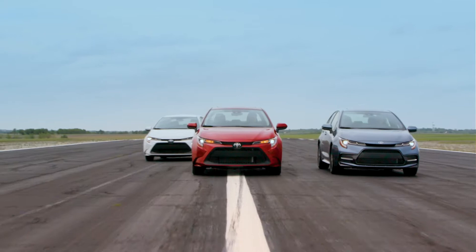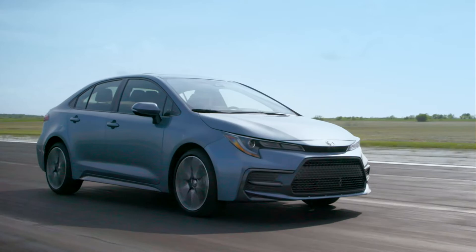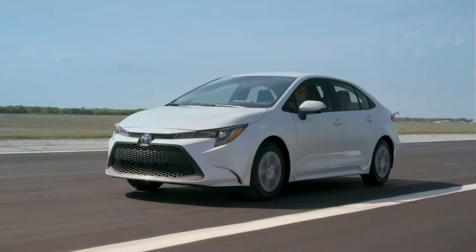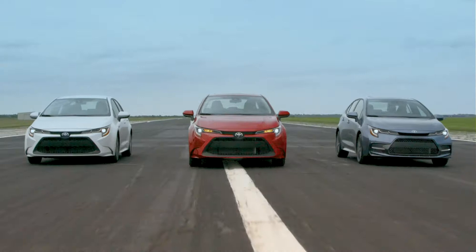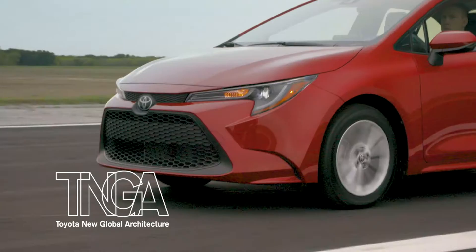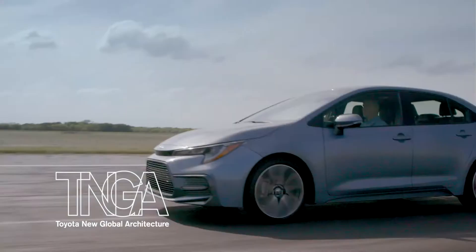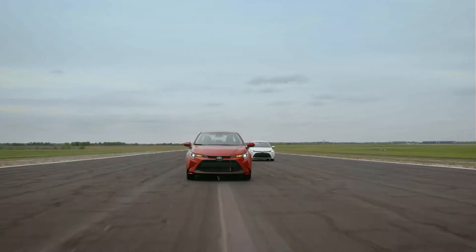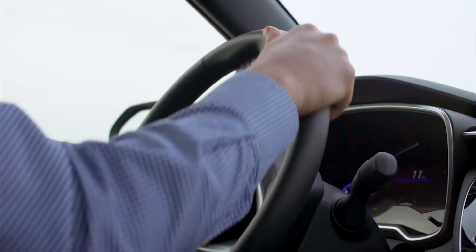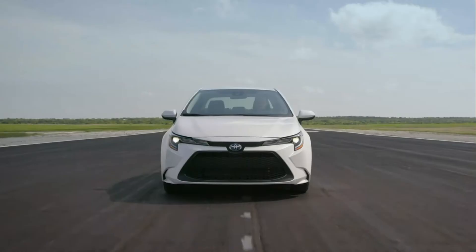This is the all-new 12th generation Toyota Corolla. Building on over 50 years of sales in the US, the 2020 Corolla Sedan joins Corolla Hatchback as one of the latest vehicles to be enhanced by the Toyota New Global Architecture, or TNGA. This new platform helps enhance Corolla's fun-to-drive charisma, while still maintaining the model's legendary value and dependability.